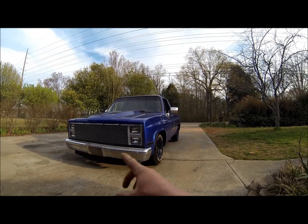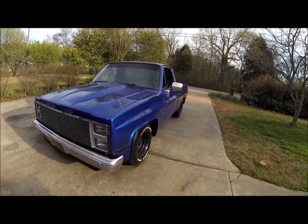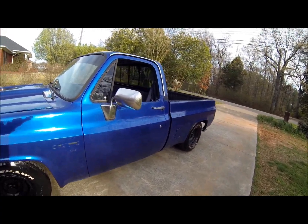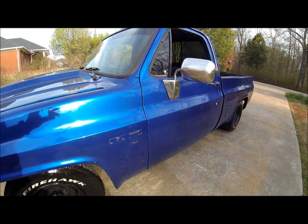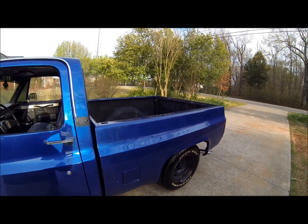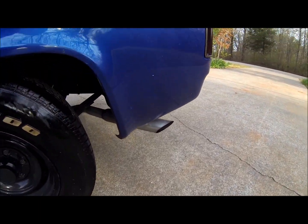Right now we got the headlight bezels in there finally. The grille's more secured. It's dirty — I haven't had a chance to wash it, been real busy. One thing on the list for sure is to remove the goo from the old badges that were on there.